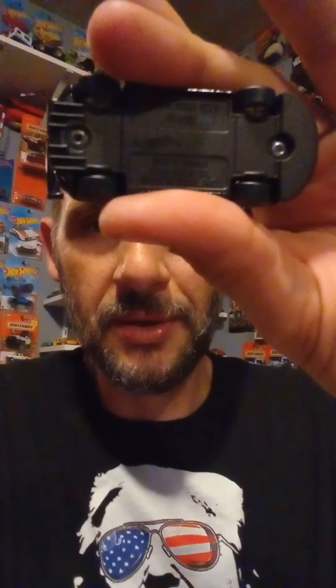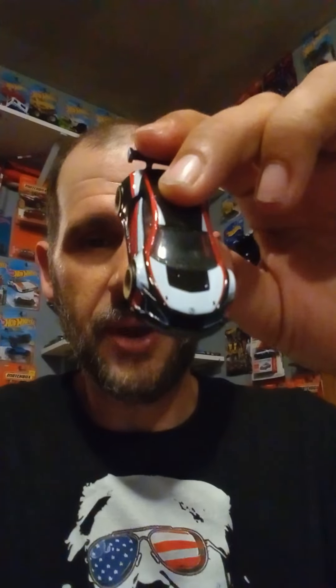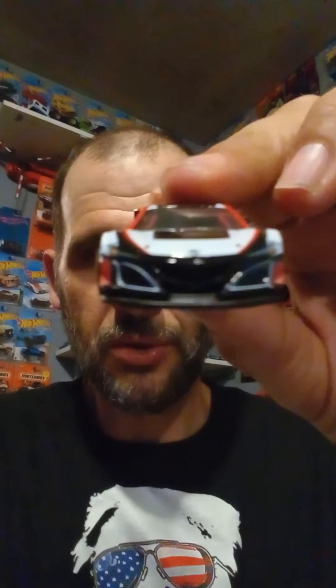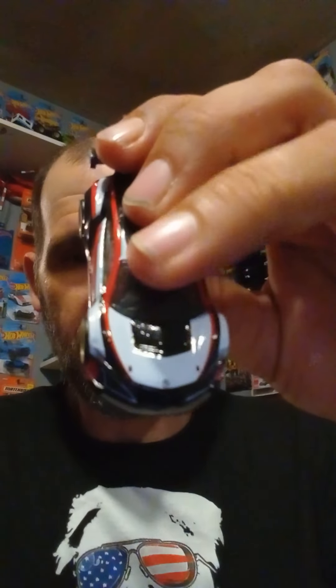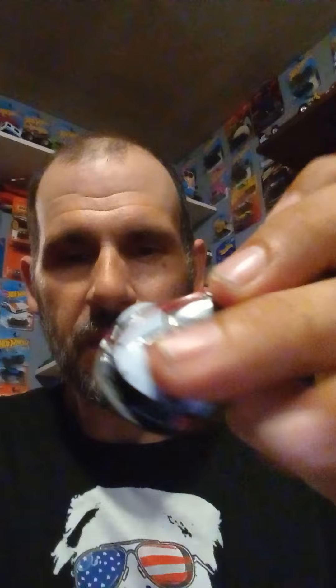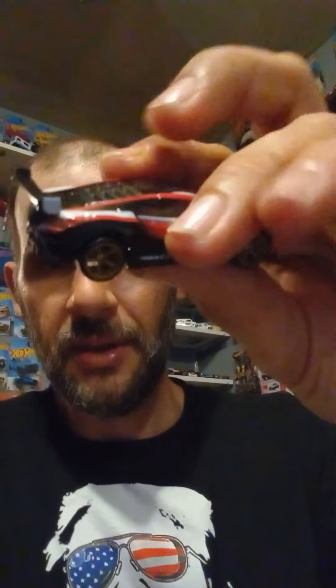Without further ado, let's check them out. The first one is the Acura NSX GT3 from the Car Culture series 2022. It's a metal body with a metal base, it's got real rider tires with gold or bronze five-spoke real riders — very nice. It has black and red tampos with a fully detailed grille and headlights, and a vent on the hood. It's painted a nice black.